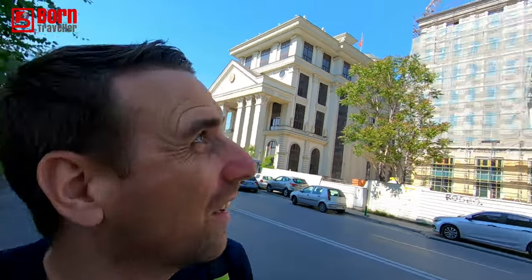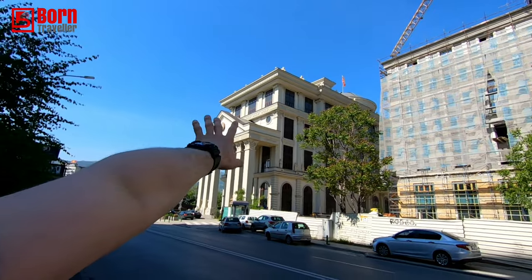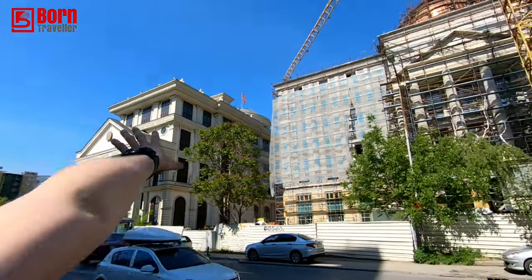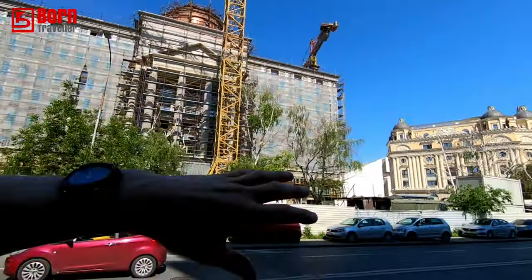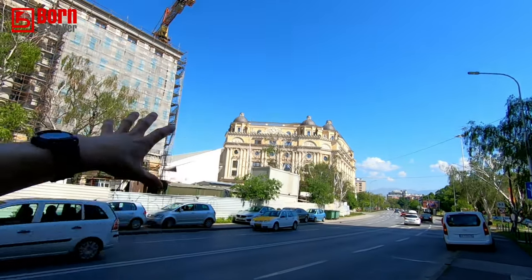So what is Skopje famous for? Well, nowadays it's for being fake. Most of the buildings are fake – they just put a nice facade on the outside. And once it's finished, it looks similar to that, even though that's not really how the building was originally. They put a fake facade on it to make it look nice, so you get all these colonial, Georgian, Victorian-style buildings.